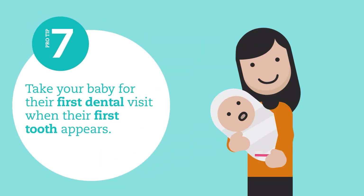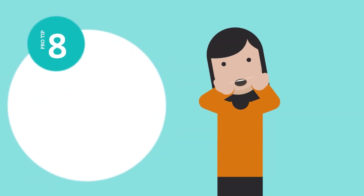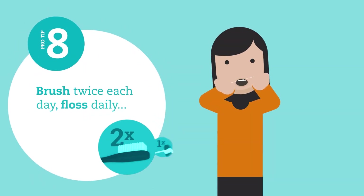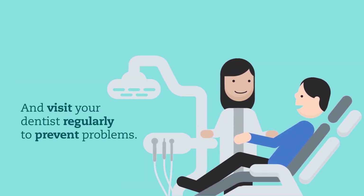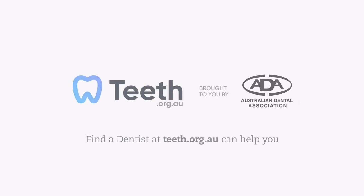Take your baby for their first dental visit when their first tooth appears. Be sure to brush twice each day, floss daily, and visit your dentist regularly to prevent problems and keep on smiling.